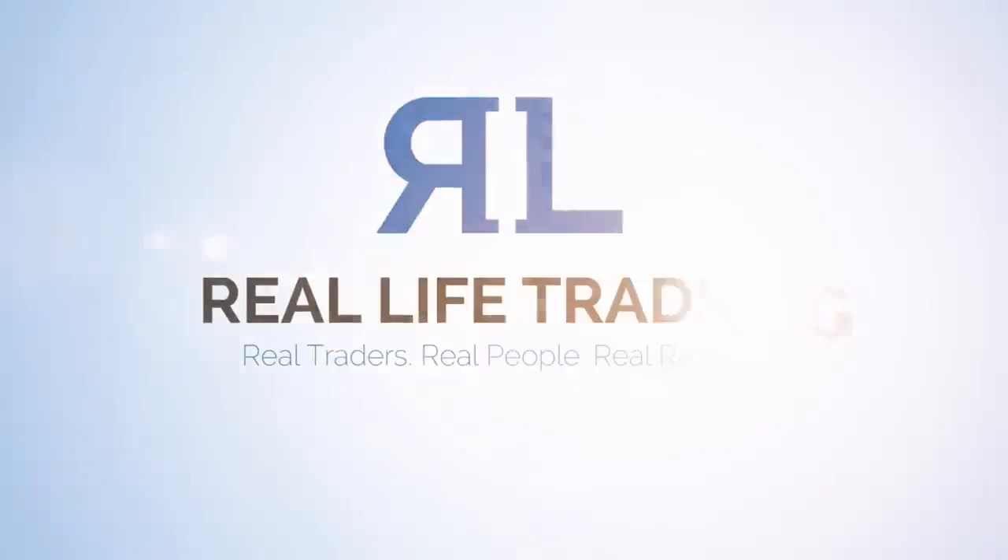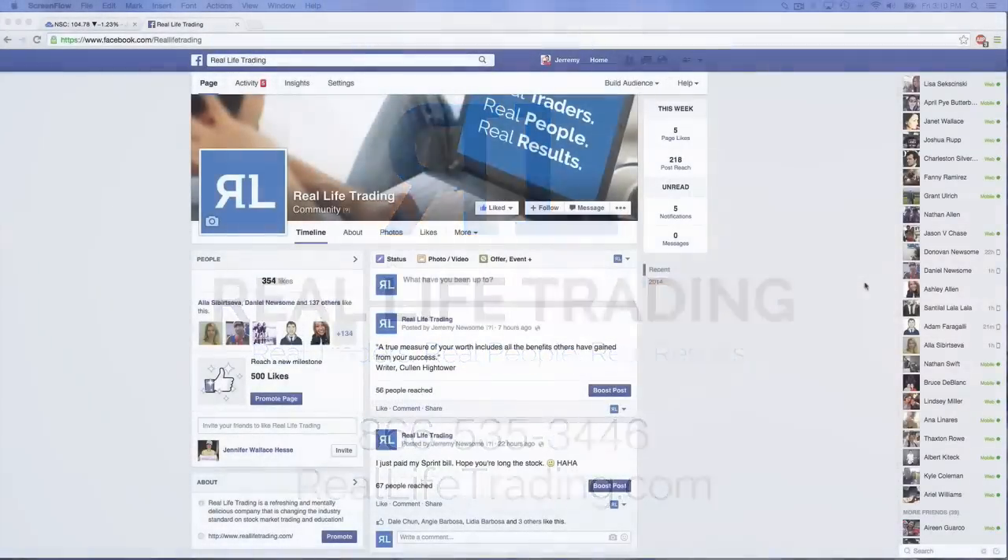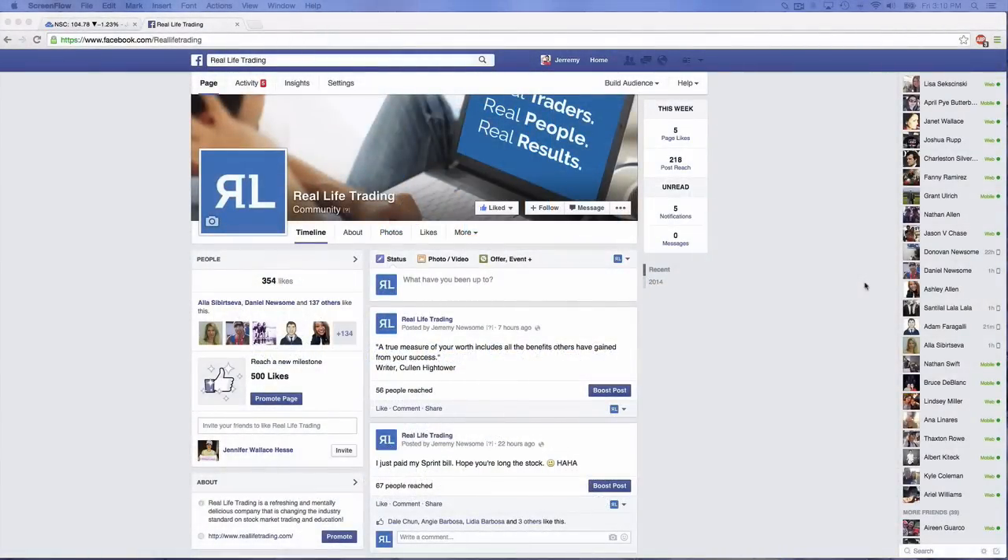Hey, students from around the world, it's Jeremy Alexander Newsome with Real Life Trading, and I hope you're having a most fantastic Friday. It is Friday, January the 23rd, and I'm on the Real Life Trading Facebook page. We have 354 likes. You guys are rocking it. Thank you. Feel free to spread the message and get people to like our page.